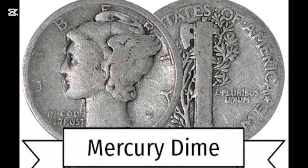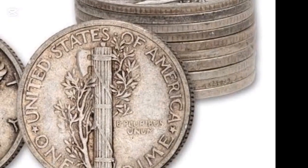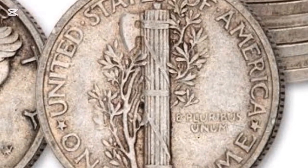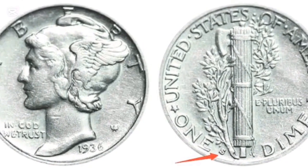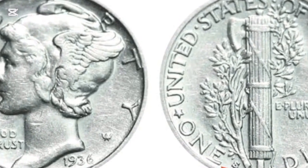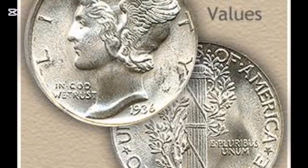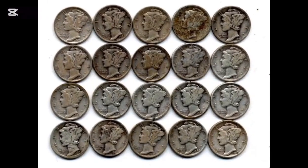Uncirculated 1936 dimes have MS grades — the higher the MS grade, the more value a coin has. For example, a 1936 no-mint-mark dime at MS60 is valued between $1.10 to $1.15, but the same coin sold for more than $1,105 at MS67. According to NGC, an MS68 grade specimen was auctioned for $3,400 in 2018. This is the highest recorded sale at NGC, but you can get even better rates in current times.